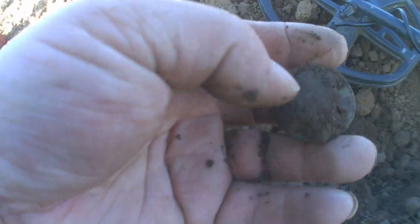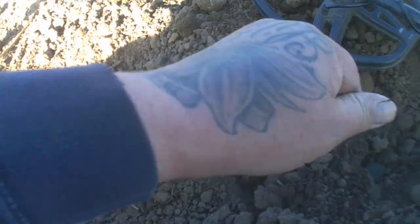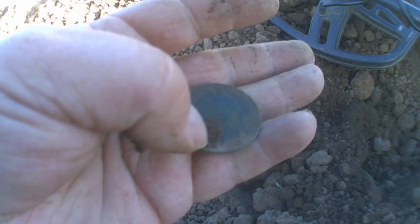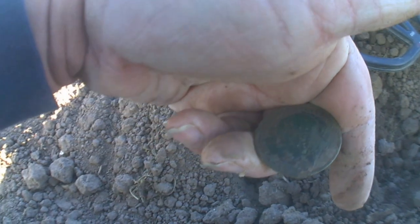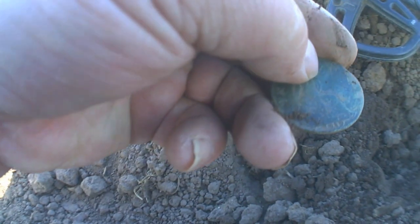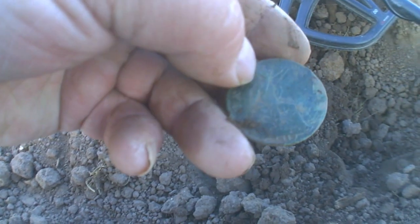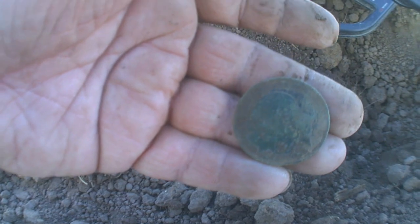Well, it's definitely a coin. There we go — oh, it's George! There he is. See if I can get a date for you guys. There you go, 1919. Cool. Catch you on next one.